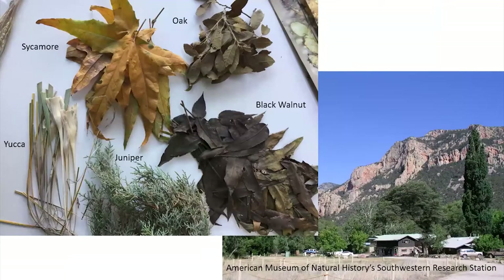I started with Puget Sound plant material from families similar to those found in the Chiricahua Mountains. I communicated with Stacey about my paper dyeing and she contacted a colleague in Arizona, Jeff Bender, director of the American Museum of Natural History's Southwestern Research Station. She asked him to send me some plant material, and he did. Using this plant material made a big difference in the final set of books.